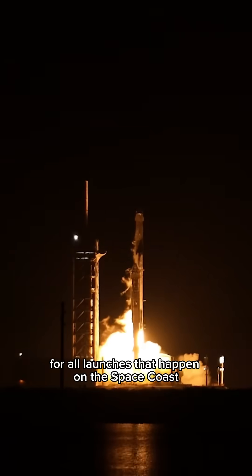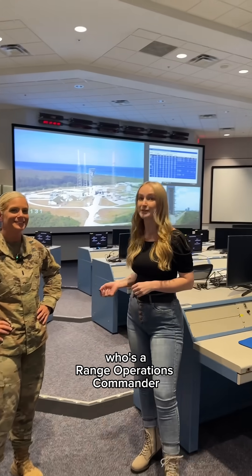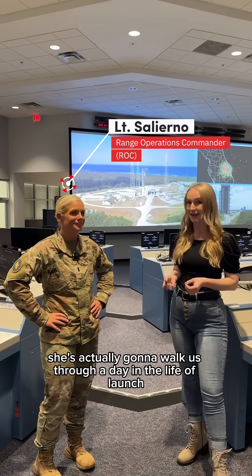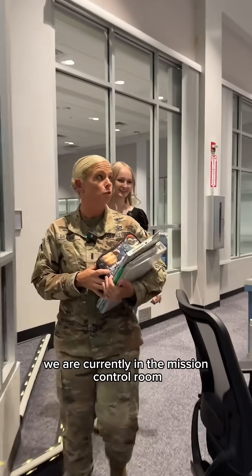I'm in one of the most important rooms for all launches that happen on the Space Coast, and today I'm with Lieutenant Salerno, who's a range operations commander. She's actually going to walk us through a day in the life of launch. We're arriving on console today — we are currently in the mission control room.